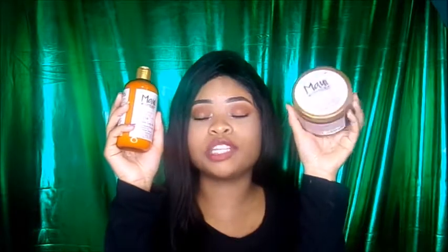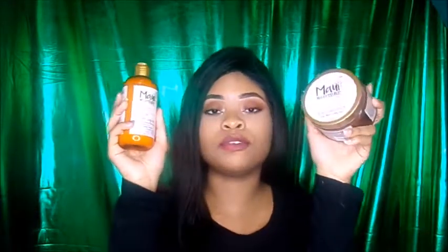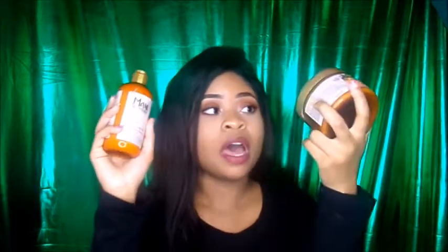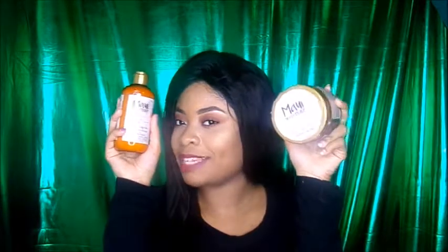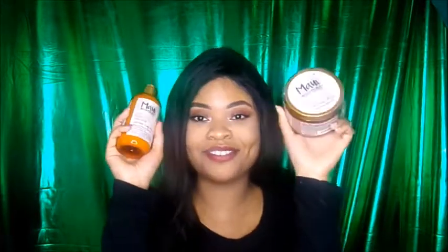I've been dying to try the Curl Smoothie to see if it's comparable to the Shea Moisture Curl Enhancing Smoothie. I'm not going to say too much because I will have a review coming up in two weeks after I try these out for a month. So far I do really like them. Just subscribe and stay tuned for the full review on the entire line.